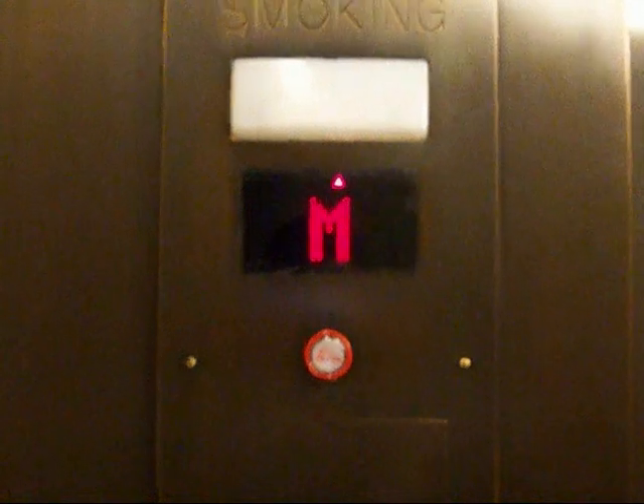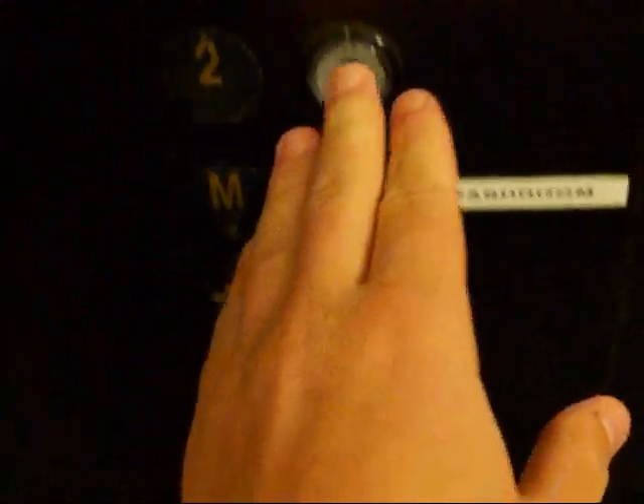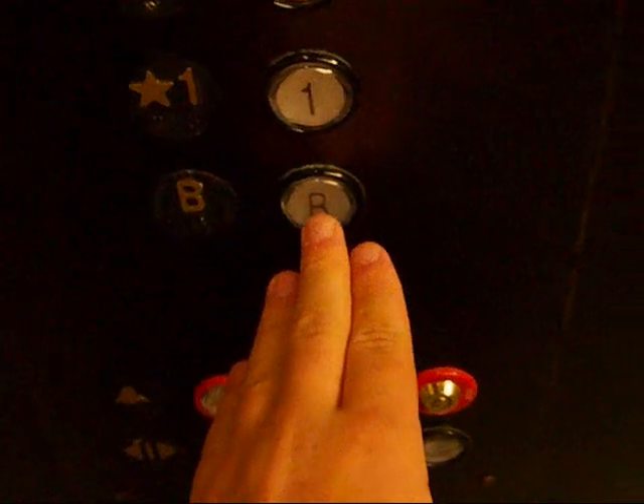This is the elevator at Hanny's restaurant here in downtown Phoenix. Now the door is closed. This is a Montgomery with innovation fixtures.